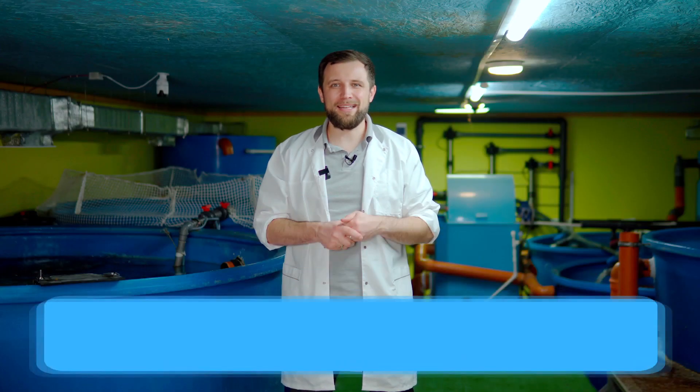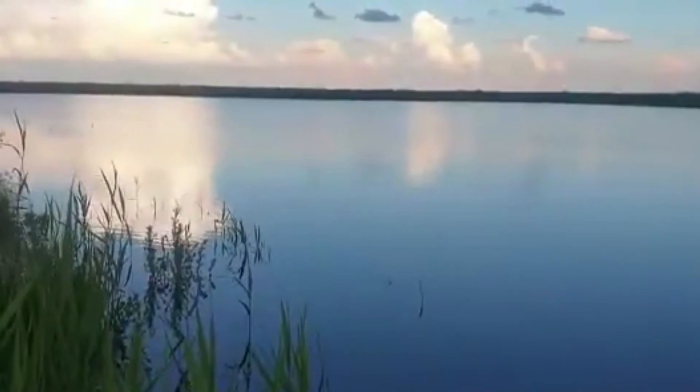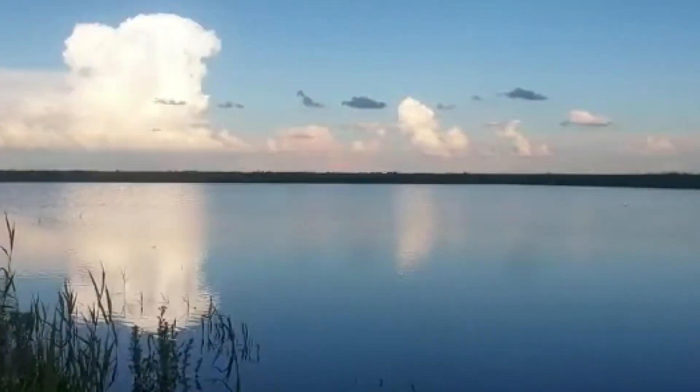Next, it's important not to bring any infection from the pond. The greatest chance of introducing an infection is if a person has been somewhere on a pond during the same day and then entered a RAS farm without changing clothes. As a rule of thumb, if a person has been to any pond, it's best not to let him inside a RAS farm within 24 hours.